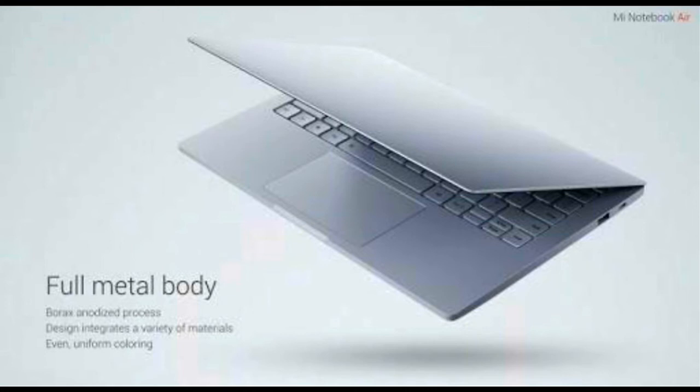There seem to be no design changes in the device. The specification sheet mentions a weight of 1.3 kg, which is almost identical to the 1.28 kg of the original. This is not the new amazing ultralight magnesium-lithium chassis that industry sources have been hinting at for the second generation Mi Notebook.